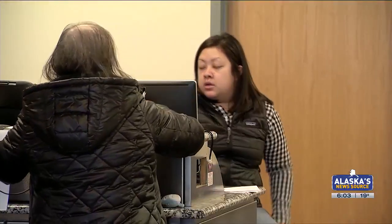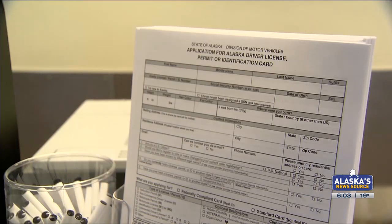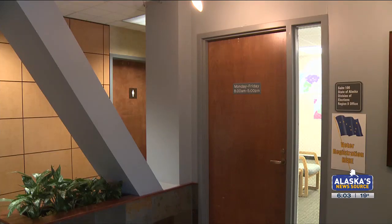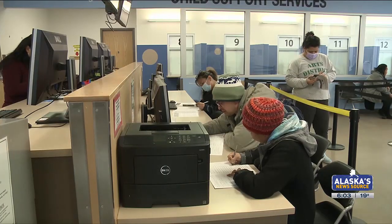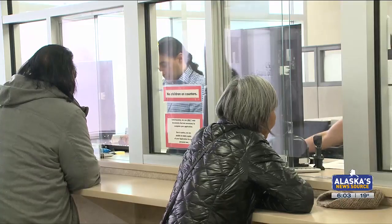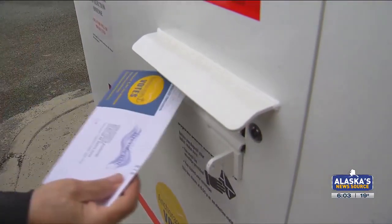Most people, the division says, are automatically registered to vote through the DMV or their PFD application. But if you recently moved, you will need to re-register. Changes made during your 2024 PFD application won't be updated in time for the April Anchorage Municipal Election.